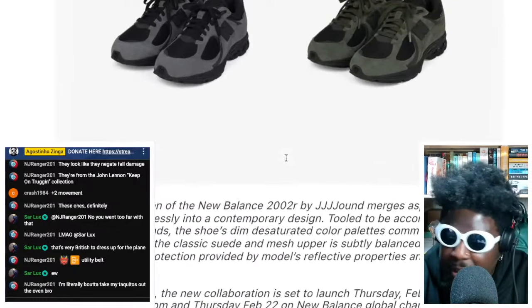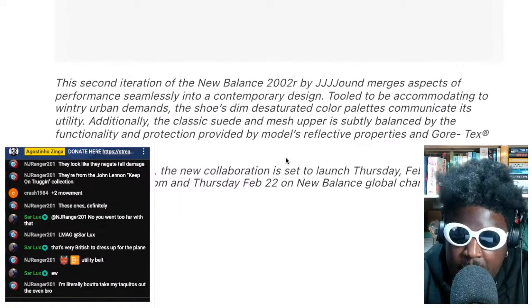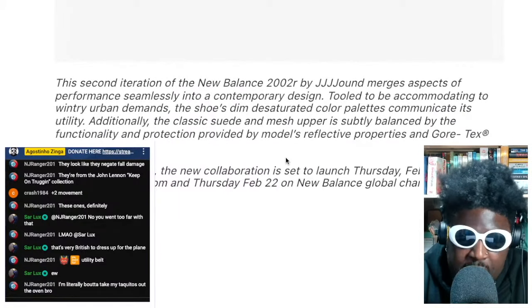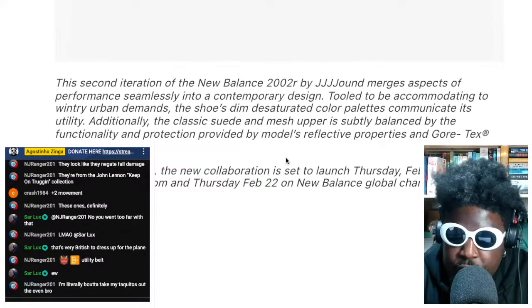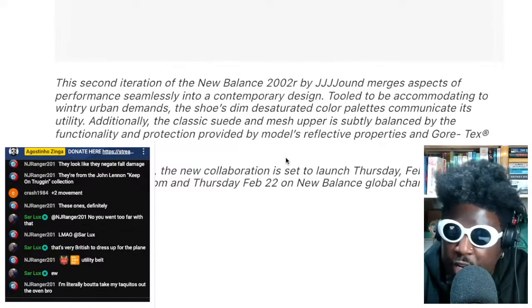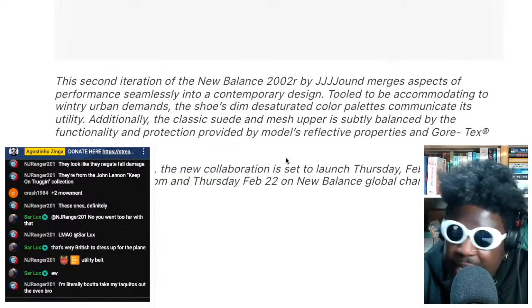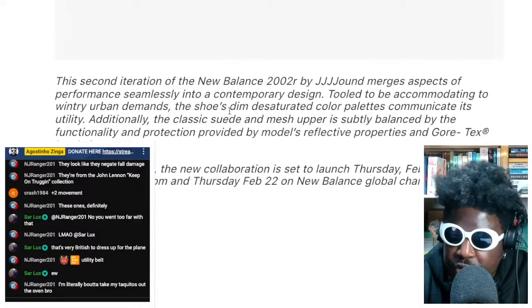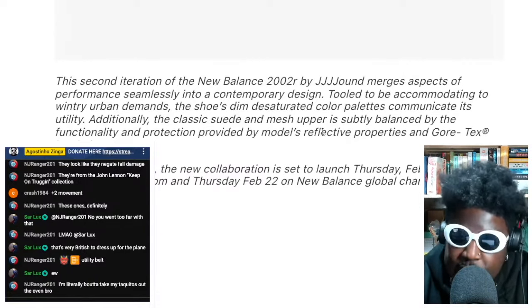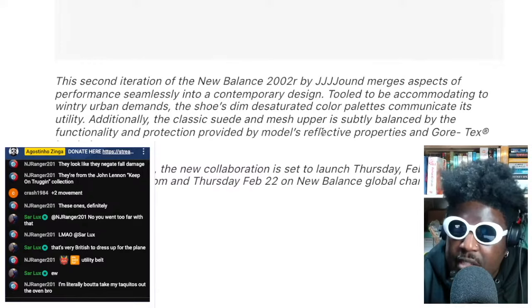Let's read a bit of the blurb: 'This second iteration of the New Balance 2002R by Jowned merges aspects of performance seamlessly into contemporary design, accommodating wintry urban demands. The shoe's dim, saturated color palette communicates its utility. The classic suede and mesh upper is subtly balanced by functionality.'